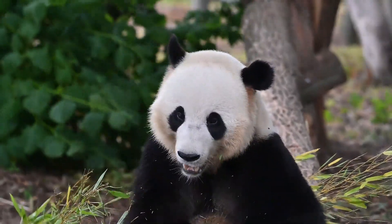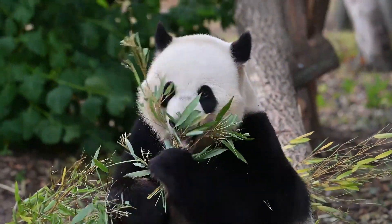The giant panda is a very rare animal. It has an amazing black and white coloration and looks a lot like a huge plush toy.